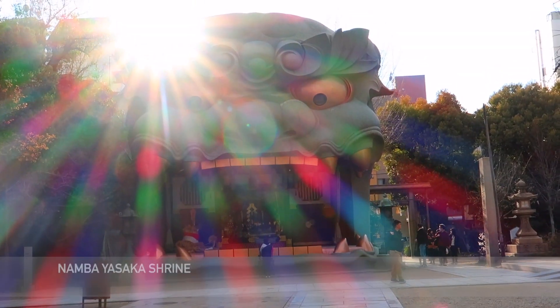We're standing in front of the Namba Yasaka Shrine, also known as the Lion Shrine. It's one of the most photo-worthy shrines in Japan.